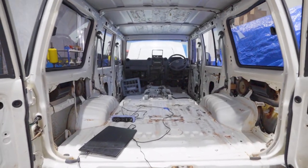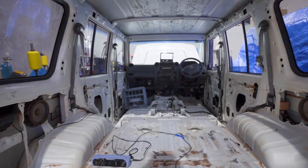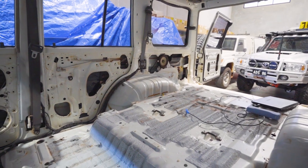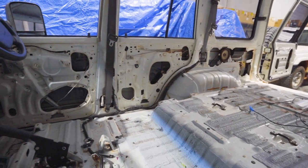In the last episodes we have stripped out the whole cruiser, we've cleaned it, and we've started our scan process of the car. This is quite exciting, because now the real fun starts with this build.